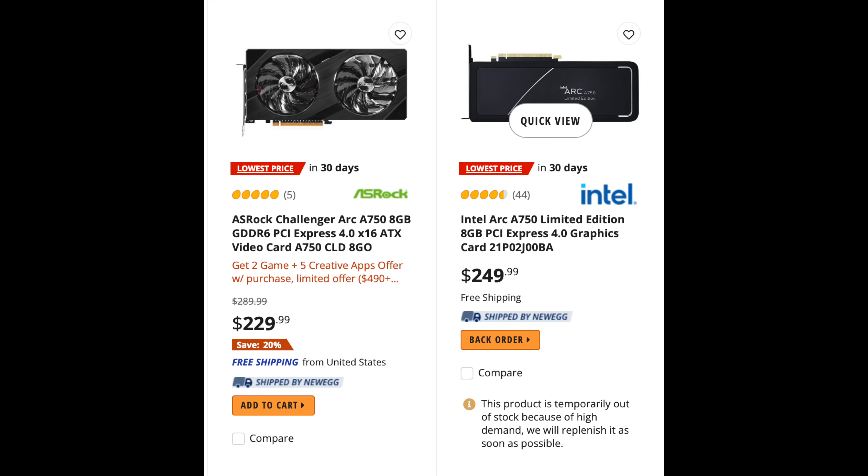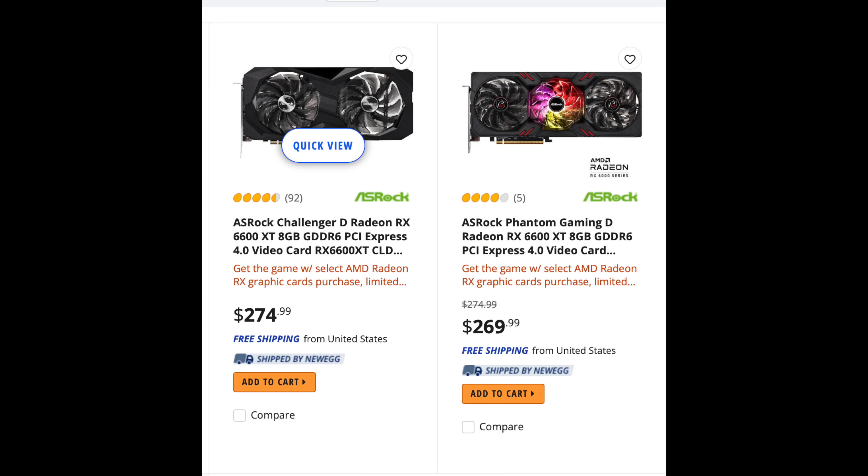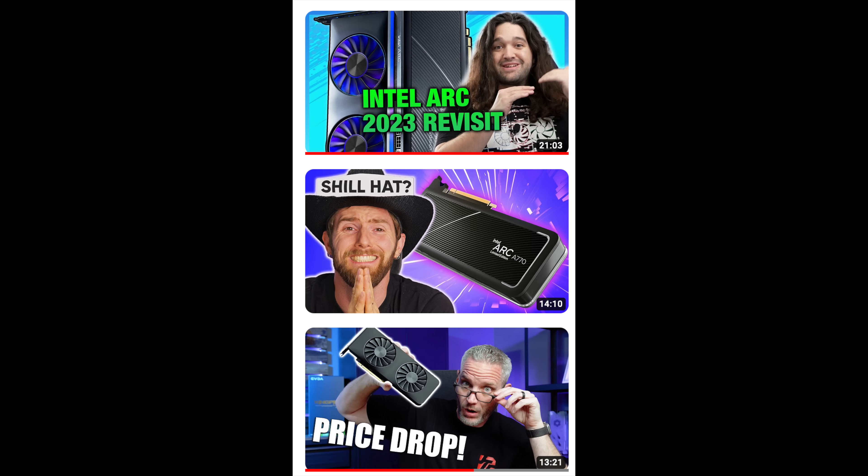They dropped the A750's price to $249 a few weeks ago, so the biggest competition performance-to-price in this class is from AMD — the 6600, 6600 XT, and 6650 XT. Pricing will vary; some retailers have them around $200, while the 6650 XT will be higher. AMD has pretty stable, more mature drivers than Intel, though Intel has been working hard on driver improvements and updates have been a lot more frequent.